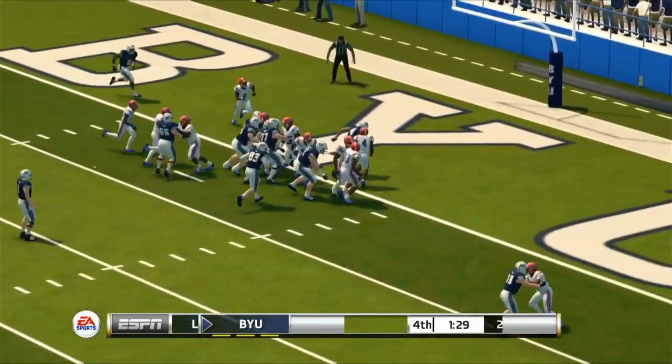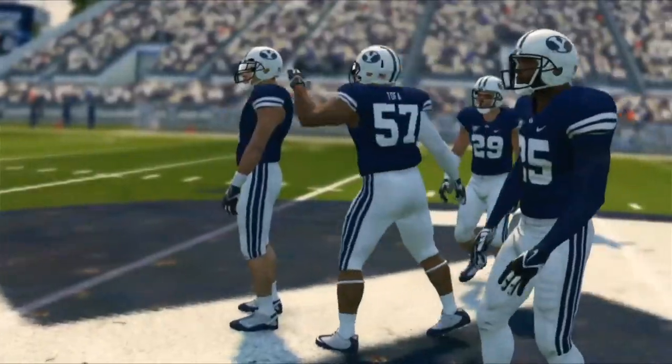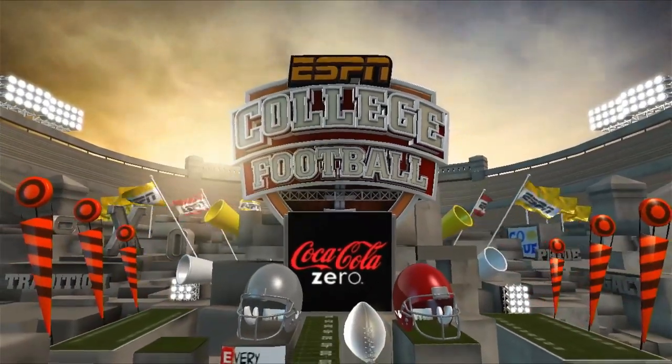BYU adds one final touchdown for good measure. The game finally ends with BYU scoring 40 unanswered points to take this one 40 to 14.